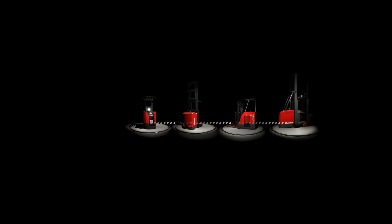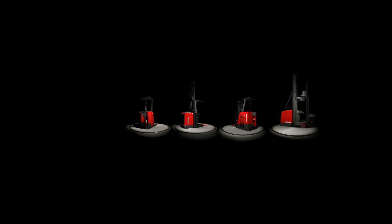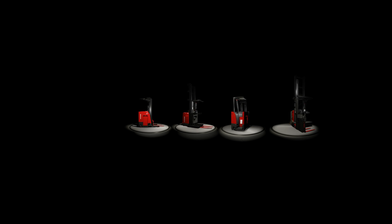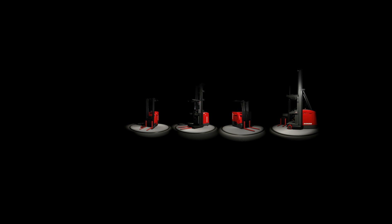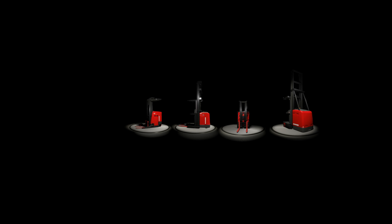Look around you in the warehouse and beyond. Raymond is there, always thinking about your business, always moving you forward. To keep you ahead of the curve, Raymond is the only lift truck manufacturer to provide virtual reality learning on the real trucks on your warehouse floor. Our platform is designed to help you unlock 360 degrees of potential.